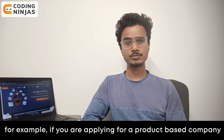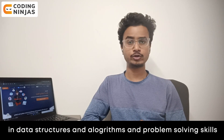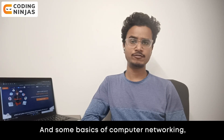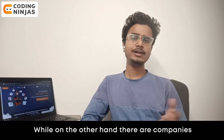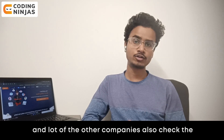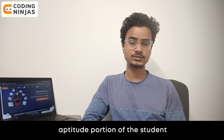For example, if you are applying for a product-based company, they specifically look for strong data structures and algorithms, problem-solving skills, and some basics of computer networking, DBMS, and operating systems — that is, computer fundamentals. On the other hand, service-based companies like TCS, Wipro, and Cognizant also check the aptitude portion of the student.